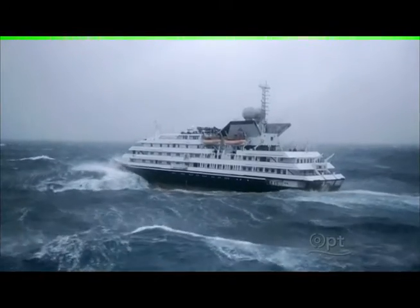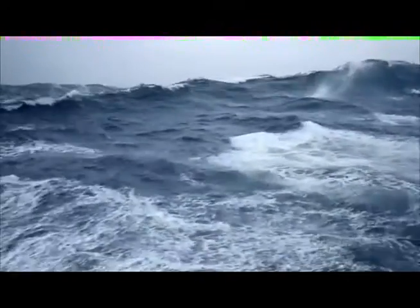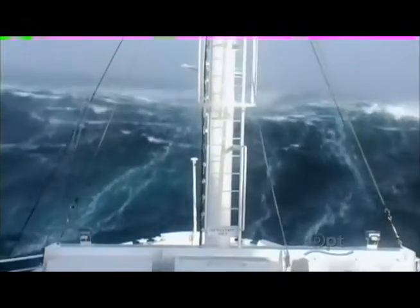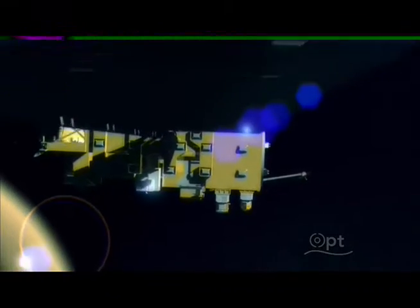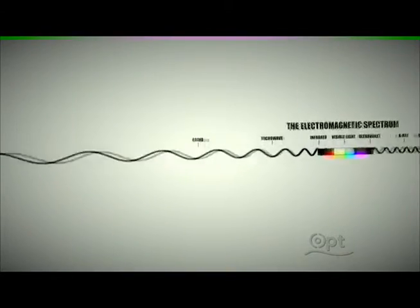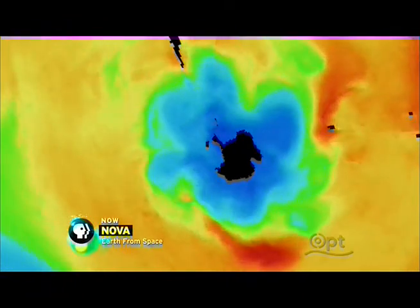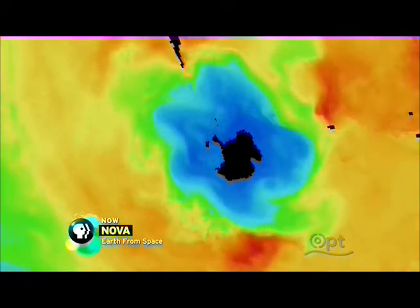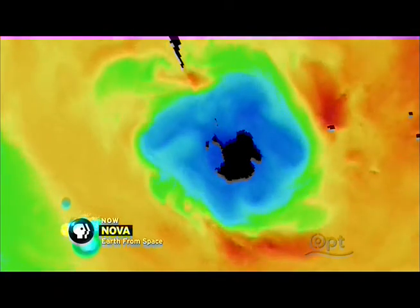Here, storms rage almost every day of the year, whipping hundreds of trillions of gallons of water into a ceaseless frenzy. The infrared instrument on the Aqua satellite, which senses atmospheric temperature, puts the pieces of this puzzle together. The winds of the polar jet and the water of the circumpolar current together form an impenetrable barrier around Antarctica, isolating it from the rest of the planet and depriving it of warmth. That is why the whole region remains exceptionally cold all year round.